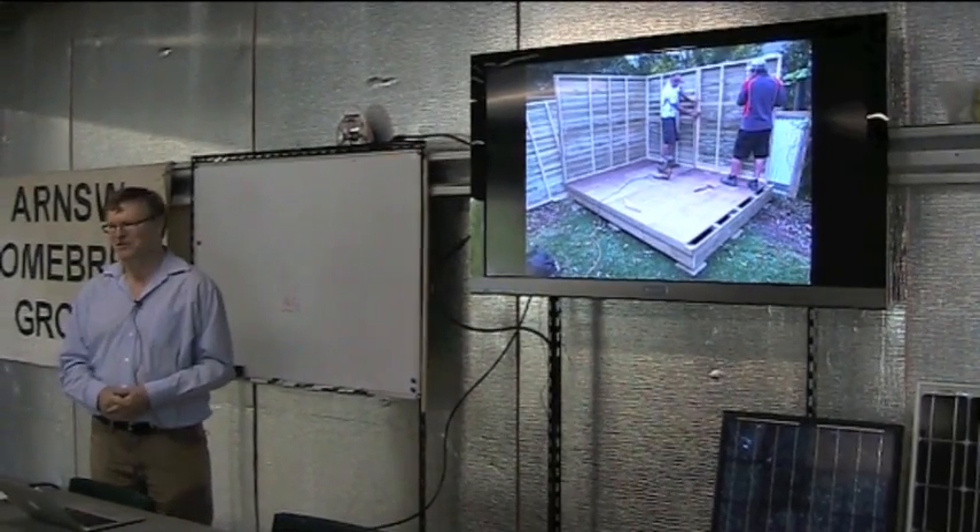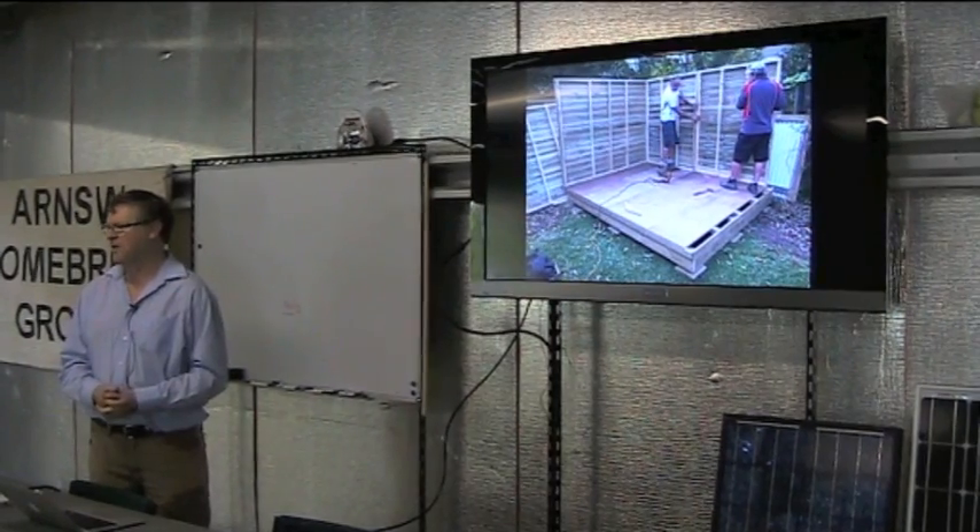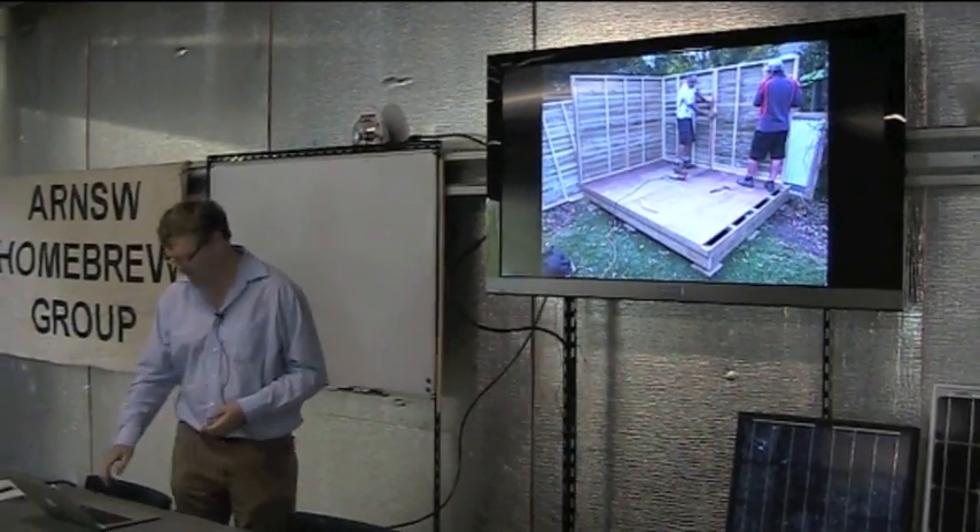I decided that I should try to power the whole thing from solar rather than running electric wiring out to the shed.